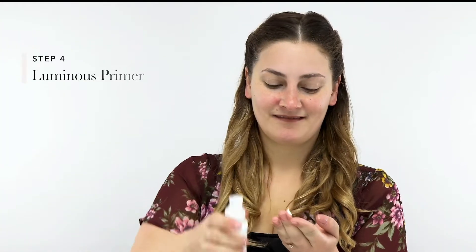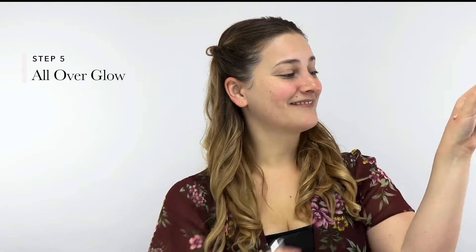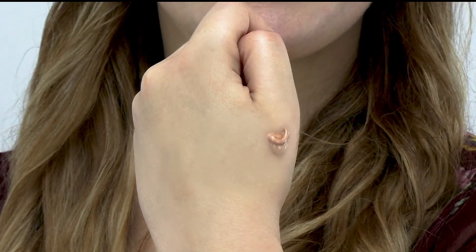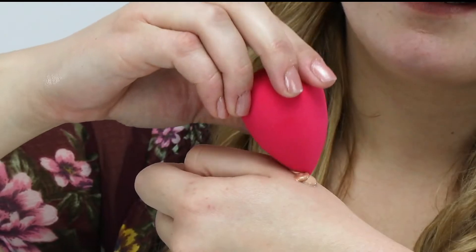Next, we start with the base. Melanie used our Luminous Primer to make sure Lena's radiant makeup look lasted throughout the whole night. Once the primer was set, Melanie combined our Fruit Pigmented Full Coverage Water Foundation with our All-Over Glow for a bronzed, satin finish. Make sure to only add a little bit of the All-Over Glow for a light sheen. Blend them together and apply with a makeup blender. Lena wore shade Warm 3.0 for the foundation and Deeply Sunkissed for the All-Over Glow, but pick the shade that's best for your skin tone.